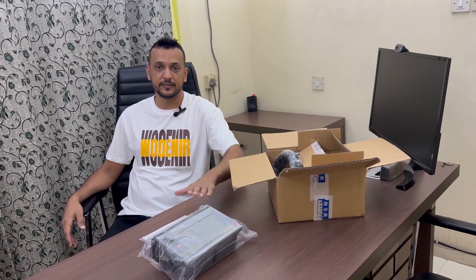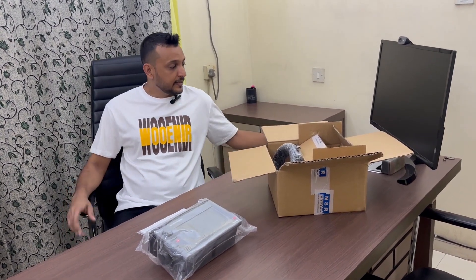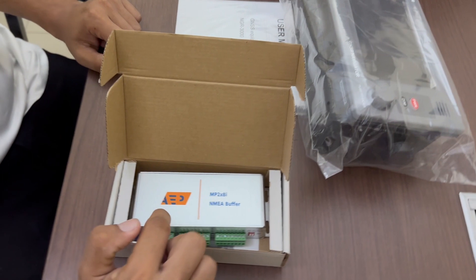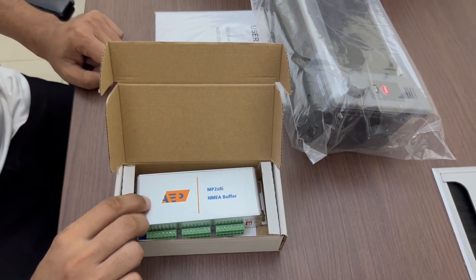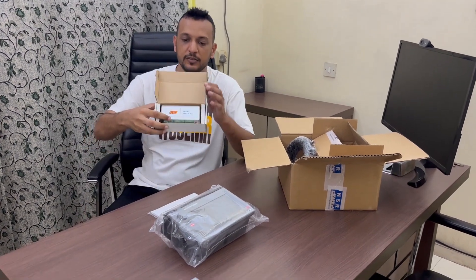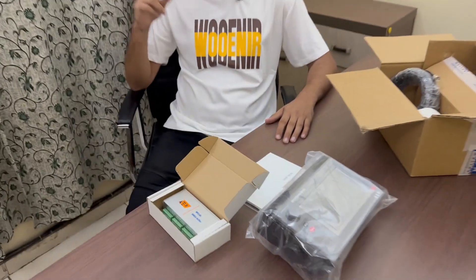Another product I have is this NMEA buffer from AEP. The purpose of this buffer unit is that normally onboard a vessel they are supposed to have two GPS, and the data from the GPS goes to all the equipment like ECDIS, radars, etc. This product takes input from the two GPS and then distributes it to all the equipment which requires GPS position.